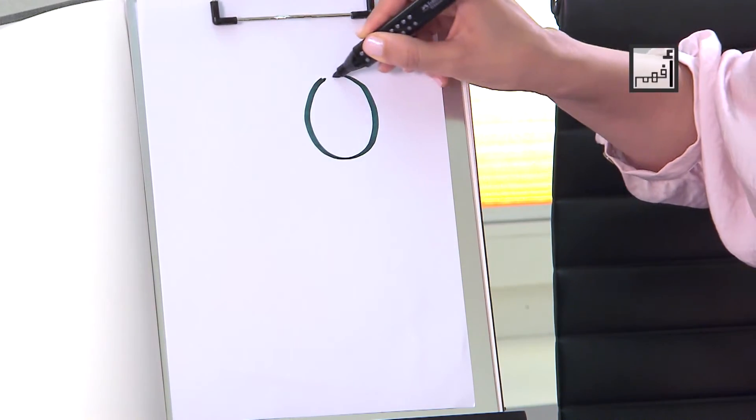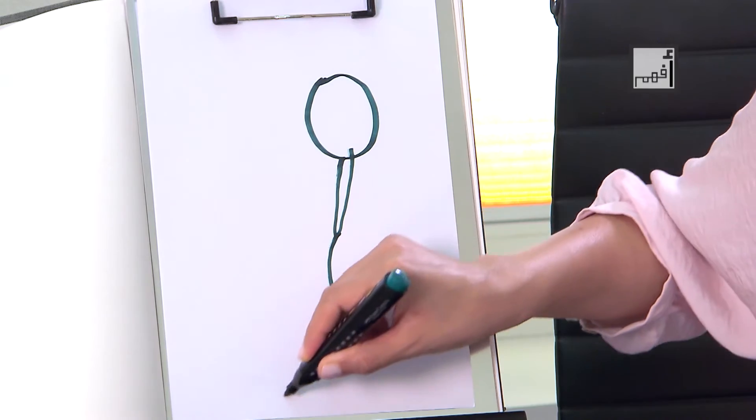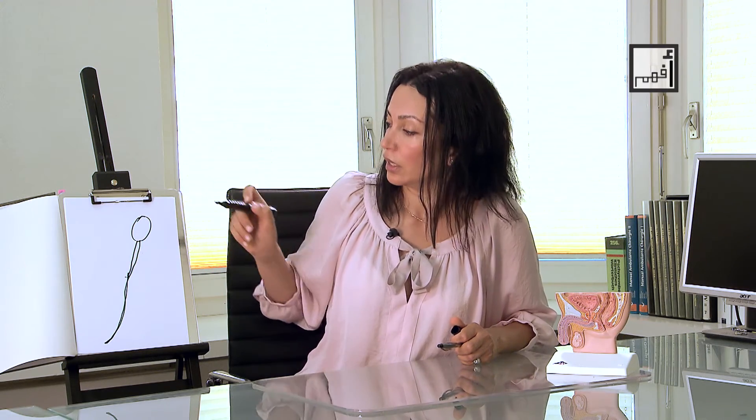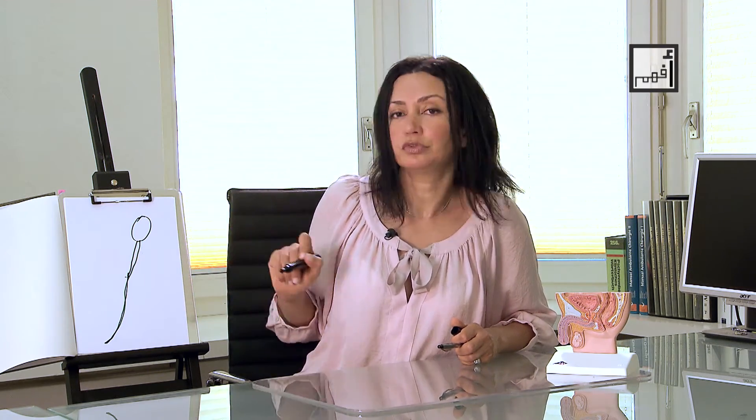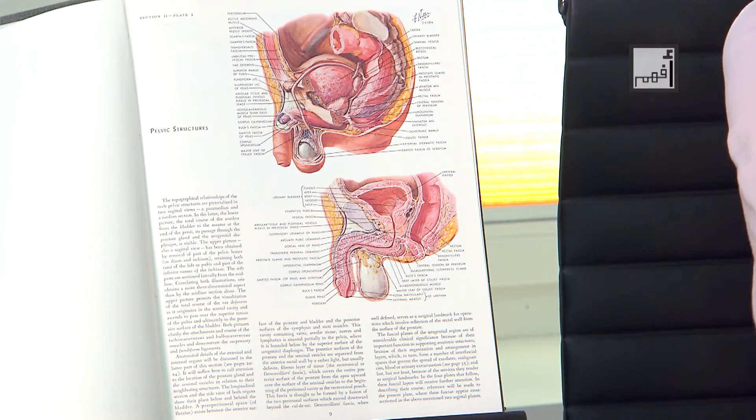Now I will illustrate the shape of a normal sperm. Sperms have three parts: head, body, and tail. The head contains the nucleus that will fertilize the egg, and the tail is responsible for sperm movement towards the egg. This is important to know before talking about fertility problems in the coming videos.